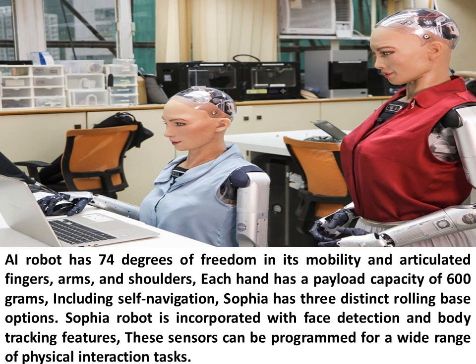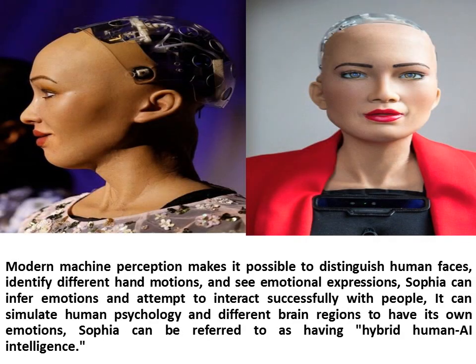Sophia has three distinct rolling base options. Sophia Robot is incorporated with face detection and body tracking features, and these sensors can be programmed for a wide range of physical interaction tasks. Modern machine perception makes it possible to distinguish human faces, identify different hand motions, and see emotional expressions. Sophia can infer emotions and attempt to interact successfully with people.